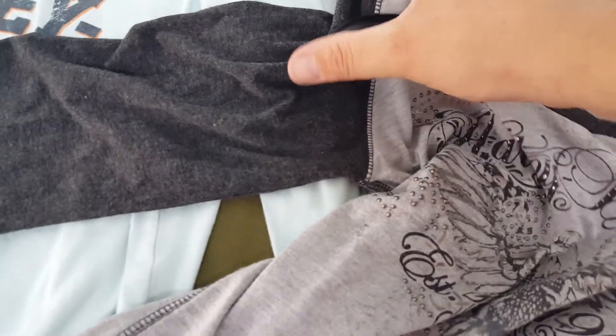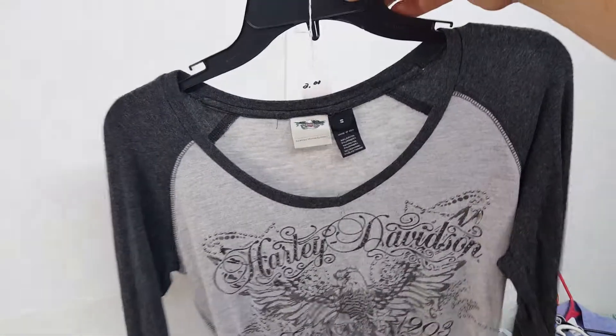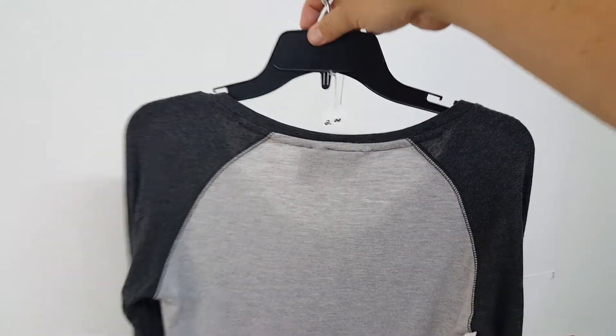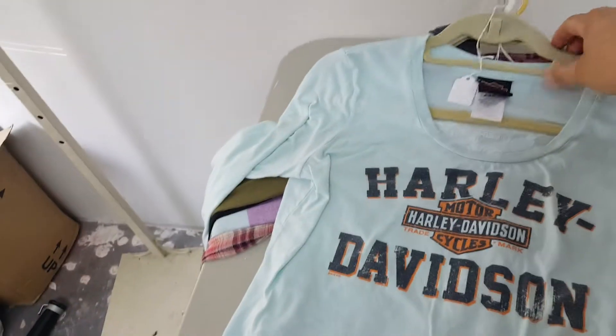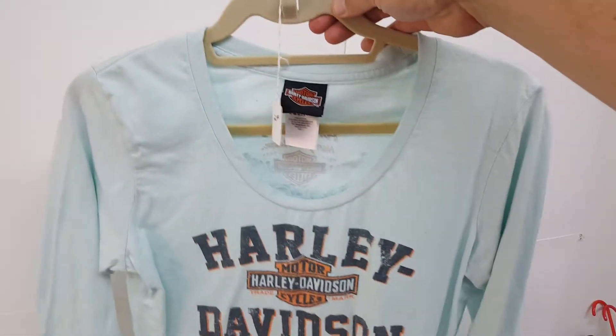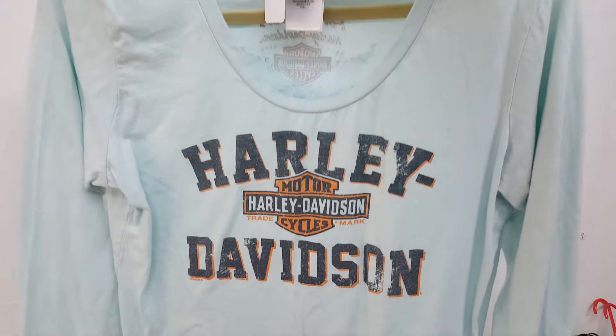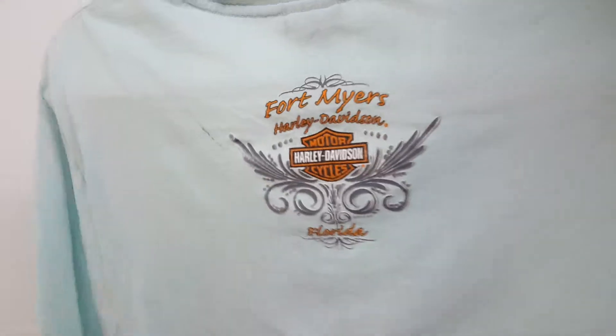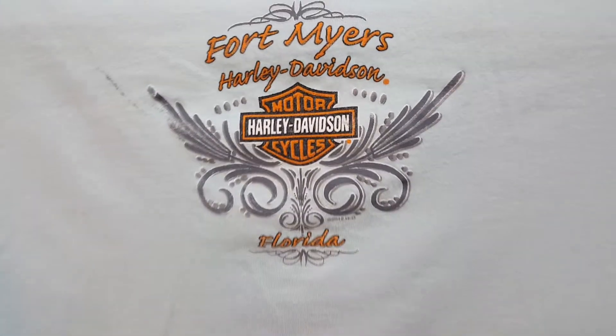She wanted two dollars for most of them — very reasonably priced. And then this one — let's see, he wanted two dollars for it. It's a baby blue women's shirt — Fort Myers, Florida Harley Davidson, 2012. Pretty nice shirt actually, I like it.